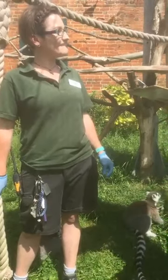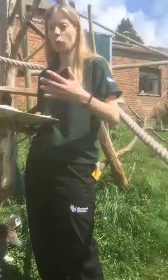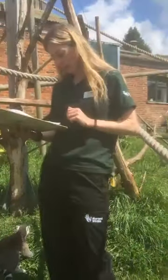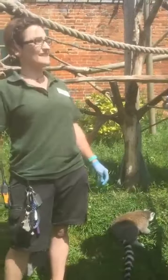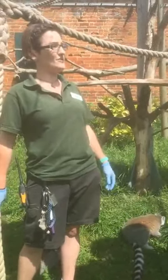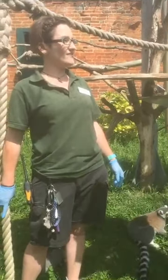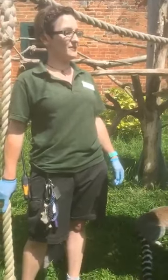How old do captive ring-tail lemurs live? Shelley's asking that. They can live around 20, maybe 25 years at a push. Obviously we can give them a lot of veterinary care and they've got a steady diet coming in, so they can do pretty well in captivity.